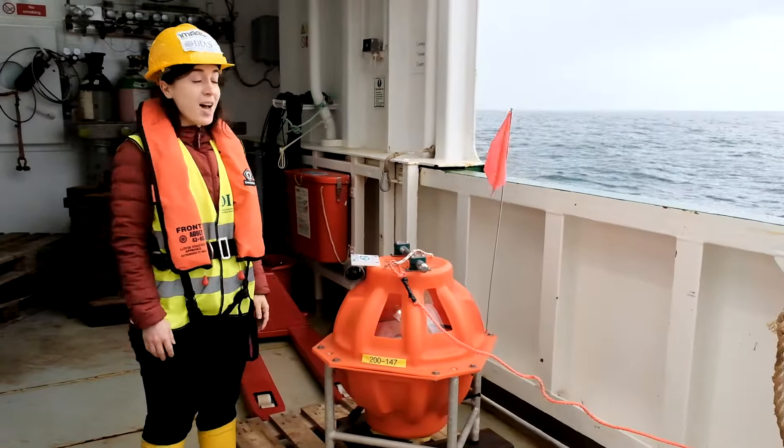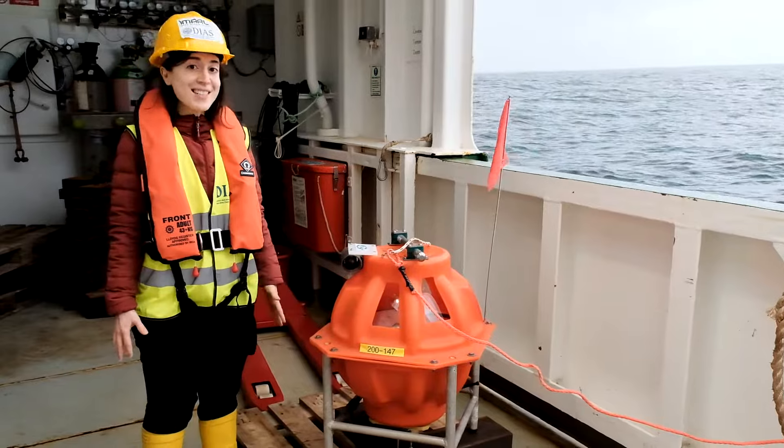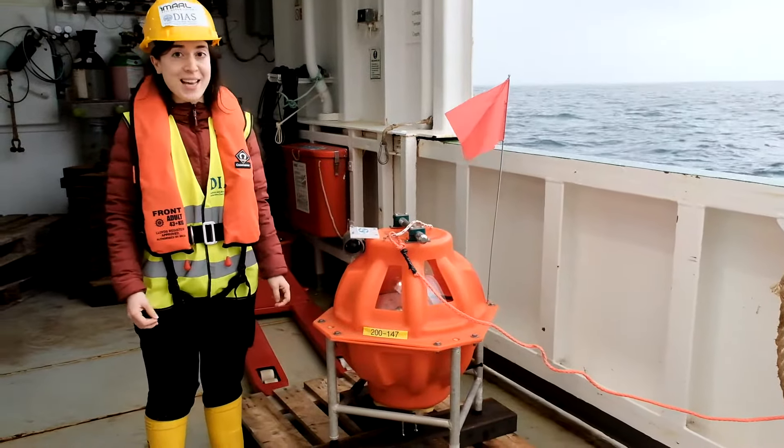Hi everyone, I'm Kale. I'm here with my friends and a group of scientists. We are in the middle of the North Atlantic.